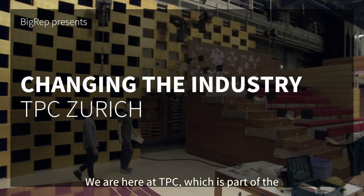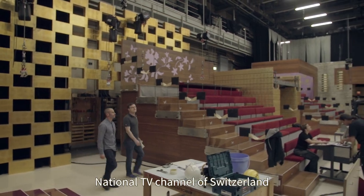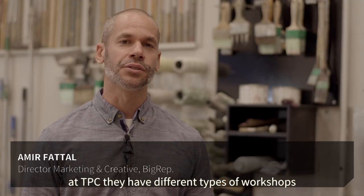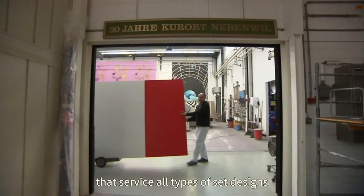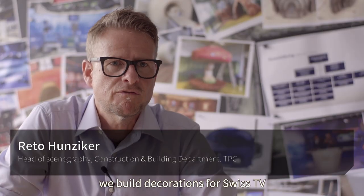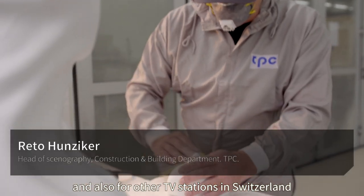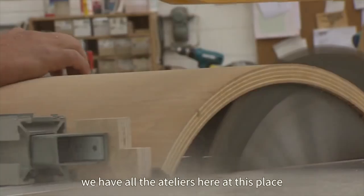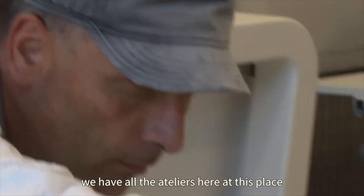We're here at TPC, which is part of the national TV channel of Switzerland. At TPC they have different types of workshops that service all the types of set designs that go to the different programs. We built decoration for Swiss TV, also for other TV stations in Switzerland. We have all the ateliers here on this place.